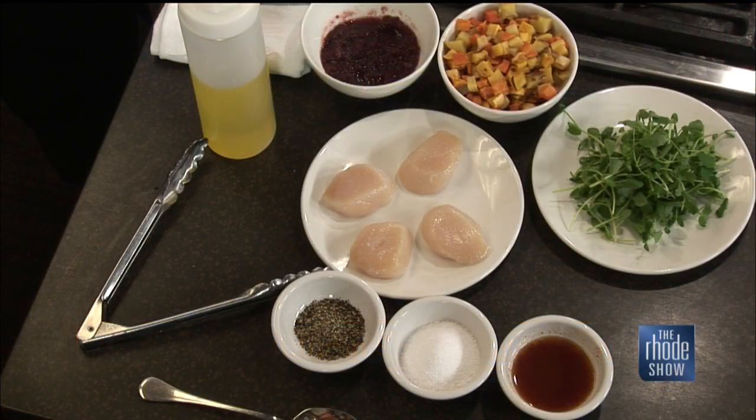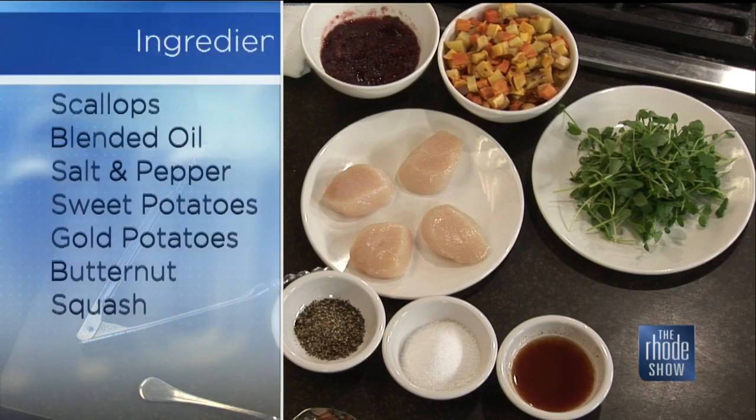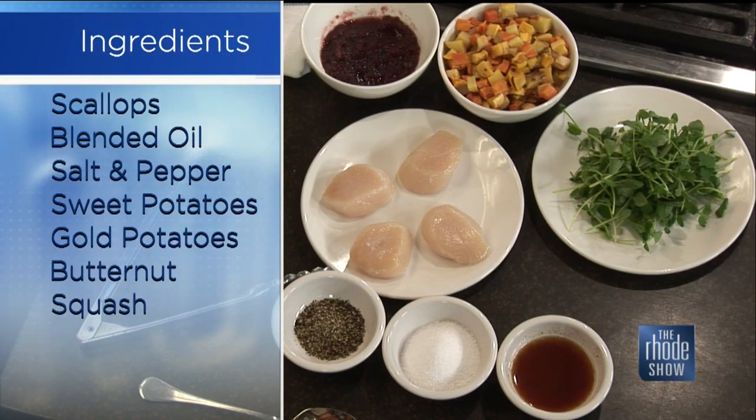We have a great fall dish on the menu today. It's almost like transitional — we have the seafood coming from the summer months but mixing in some of those great autumn flavors. So today we're going to feature some Karen Elizabeth sea scallops out of Galilee with a little autumn squash hash, some pea tendrils, a cranberry chutney, and a hard cider glaze. That sounds delicious.